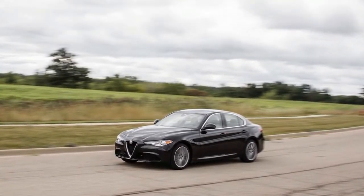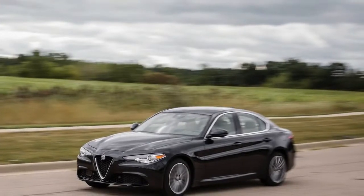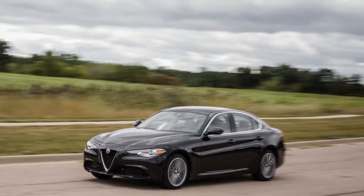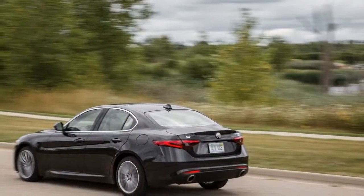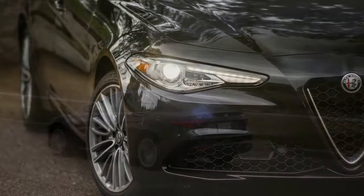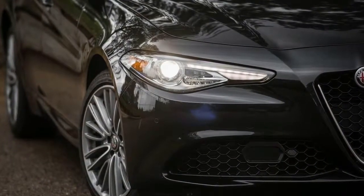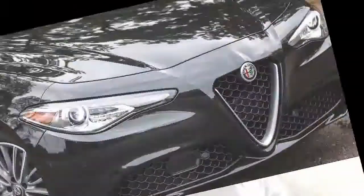Momentarily set aside the 505-horsepower snarl of the Alfa Romeo Giulia Quadrifoglio's Ferrari-derived V6, and even the mainstream 2017 Giulia sedan's presence as a stylish back-road charmer when properly equipped with its available chassis upgrades. Attractive and capable as it may be, in its standard configuration and with the added heft of all-wheel drive, this Alfa leaves the Italian mark's anima feeling a touch soft.